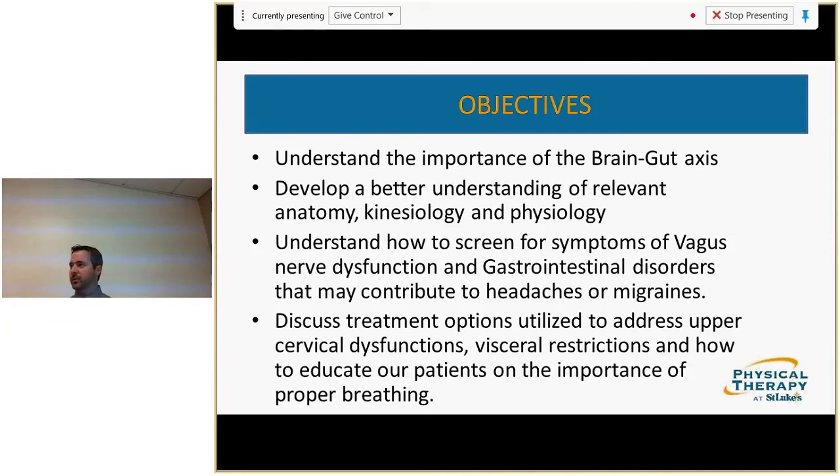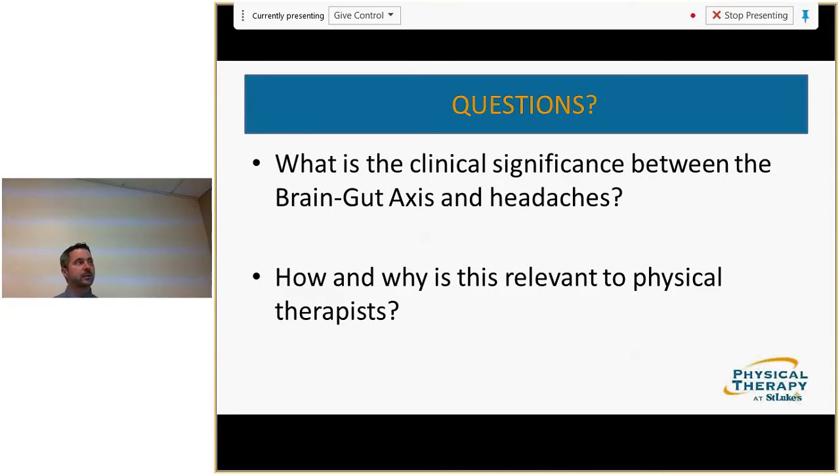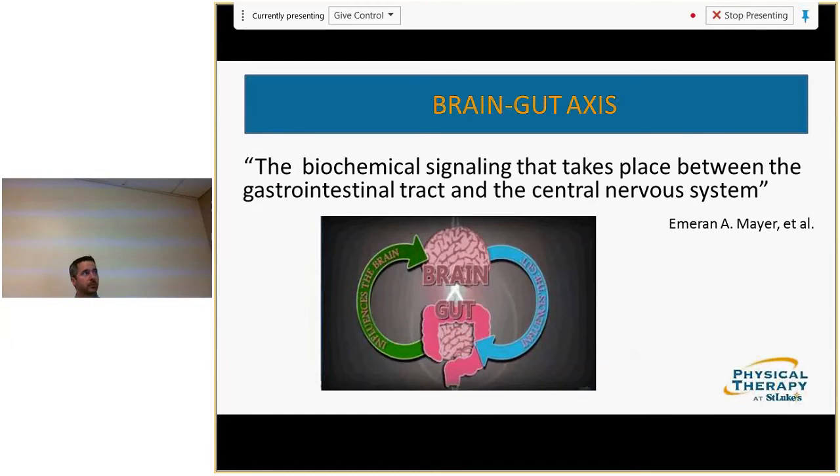Bear with me through this presentation because I'm trying to generate a connection for you — it's not just one thing. It's a process from the cervical spine and brain all the way down to our viscera. The brain-gut axis by definition is the biochemical signaling that takes place between the gastrointestinal tract and the central nervous system — a constant loop going on in our body.